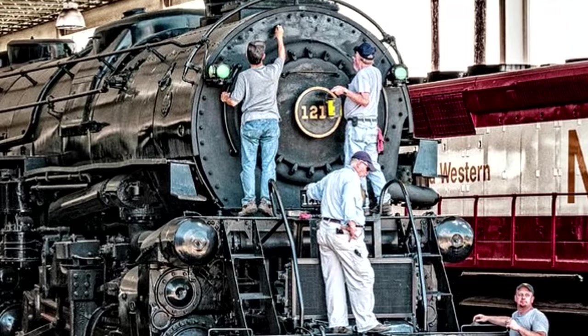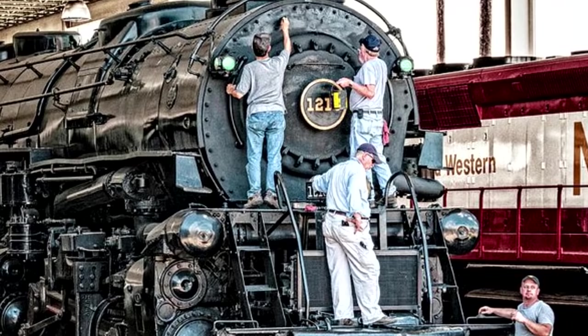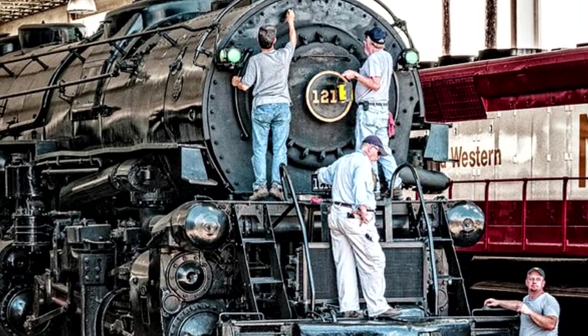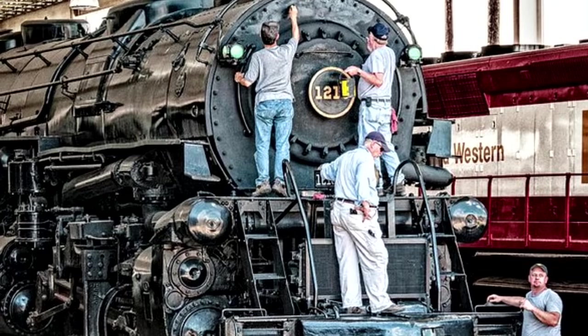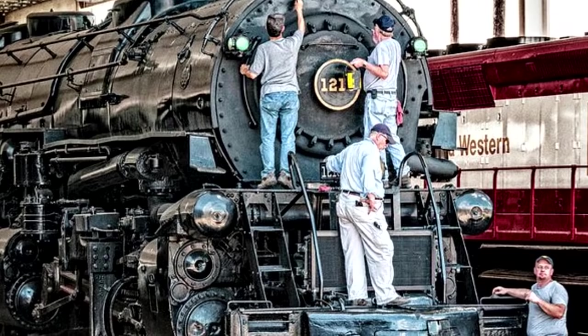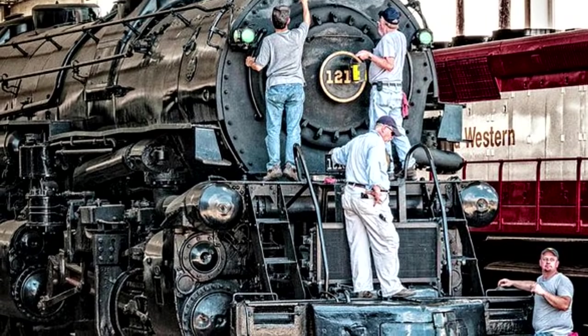Only one of the Class As survived in preservation — number 1218 — and that locomotive's been around. At first it was used as a stationary boiler at a chemical plant, but eventually it was repurchased for Steamtown USA in Bellows Falls, Vermont. Then, three years later, Norfolk and Western did their own cosmetic restoration at their East End shops to be put on display at the Roanoke Transportation Museum in 1971.